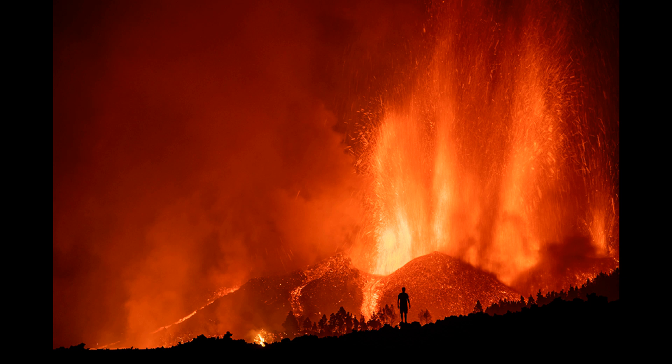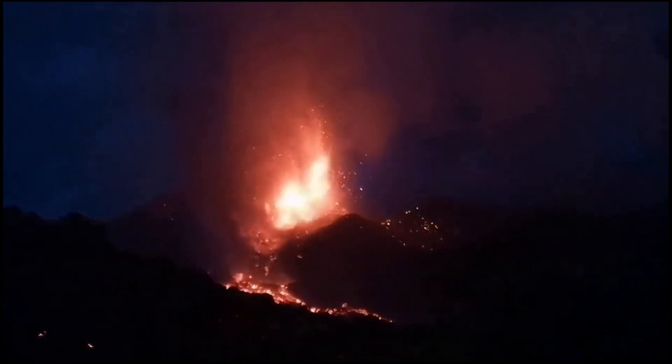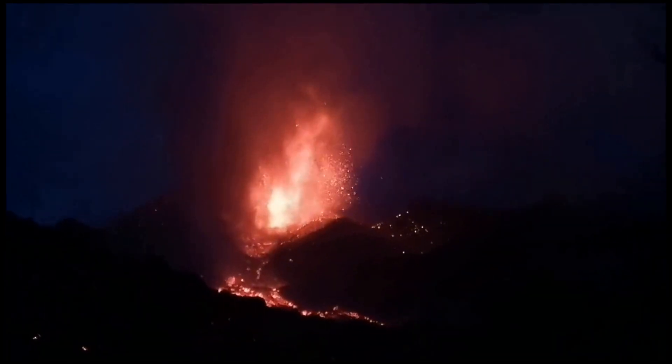In the first week, the eruption at La Palma was characterized by Strombolian explosions, lava fountaining from multiple vents, advancing lava flows, and sometimes dense daily ash emissions.